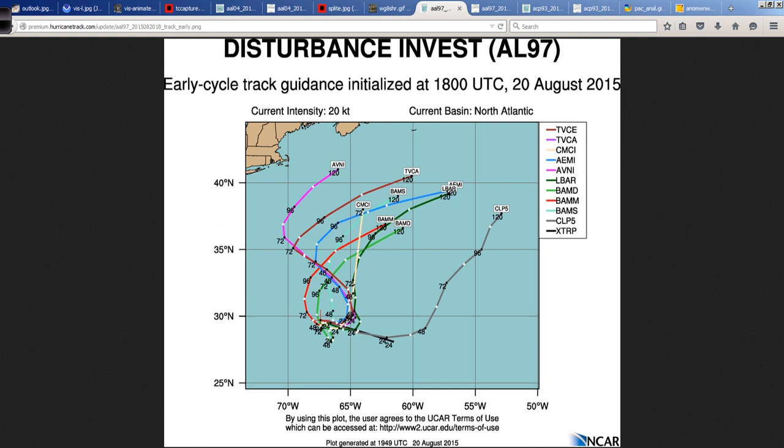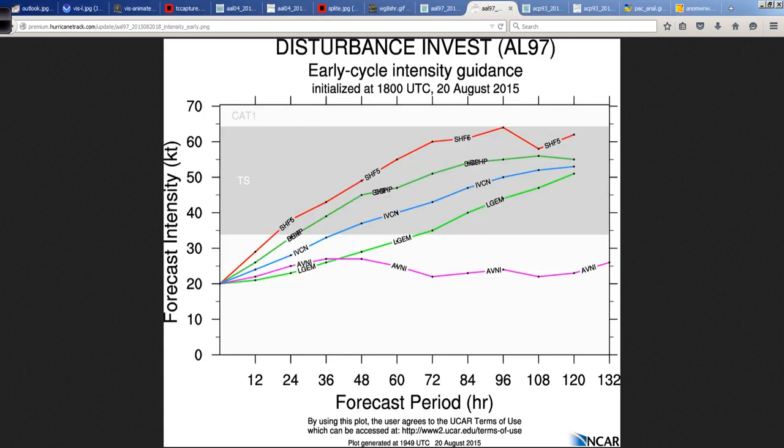Next up, we have 97L to the south and west of Bermuda, with a kind of squashed-looking pattern to where it may end up going. Generally speaking, it looks like it's going to head off to the north and north-northwest with time, bringing rather inclement weather to Bermuda — so if you have interest there, just be aware of it. The intensity guidance for 97L is fairly bullish on developing it to almost hurricane intensity, but definitely becoming a rather strong either subtropical or tropical storm.